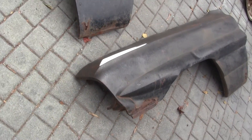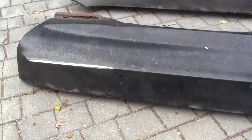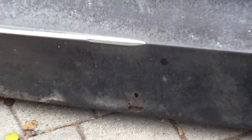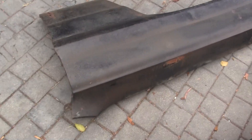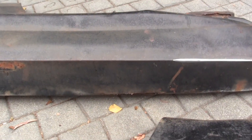Very straight, no major damage other than the rust out. There's a little bit of rust out on the fender right there towards the front. Other than that, very straight, no dents. And on this one there's a little bit of rust out right there.